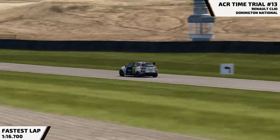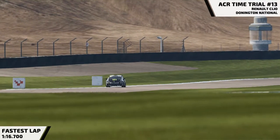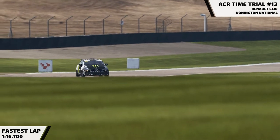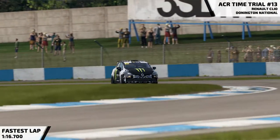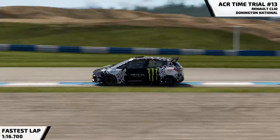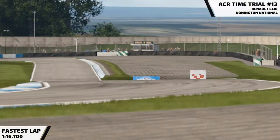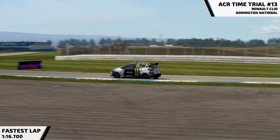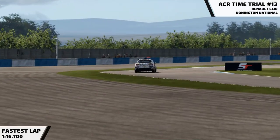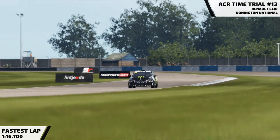This week's time trial has taken place at Donington National Circuit in the Renault Clio Cup. Really, really fun car to throw into the corners. Current record on Project Cars 2 stands at 1 minute 15.779, which is a really good time. Mine comes in 9 tenths slower at 1 minute 16.7. Potential time was looking at around about 1 minute 16.5 — I couldn't get that, but I'm pretty happy with what I've got, considering I've not really done an awful lot of running with the Clio.